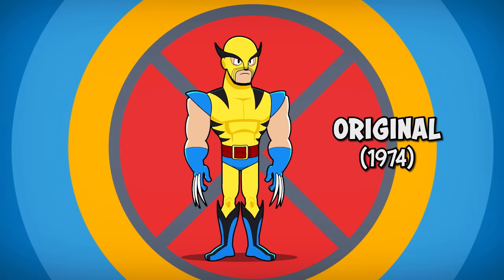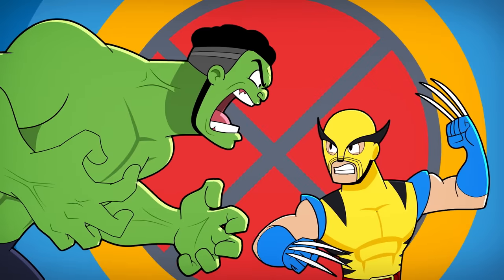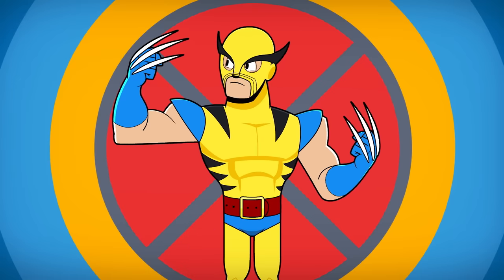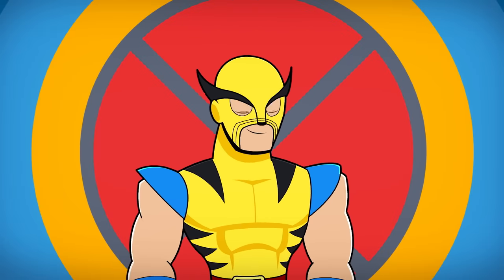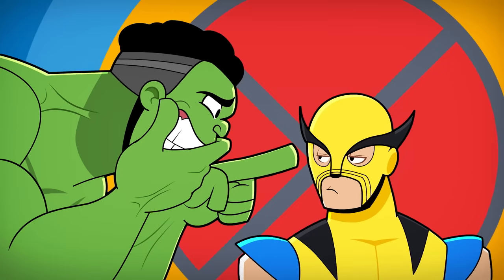Number 1: The Original Costume. This costume is from Wolverine's very first appearance in The Incredible Hulk. It has some big differences from the Wolverine we know now. Originally, the claws were intended to be attached to his gloves rather than his skeleton, and his original mask featured short ears, a black nose, and whiskers. Logan ditched this old mask pretty quickly, probably because the cute whiskers didn't do much to intimidate the Hulk.